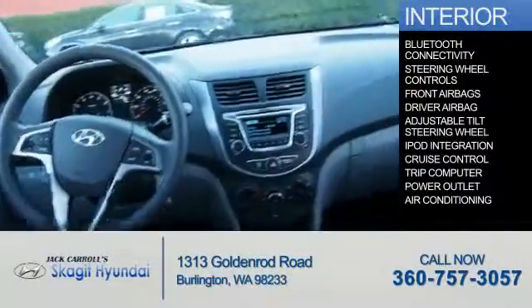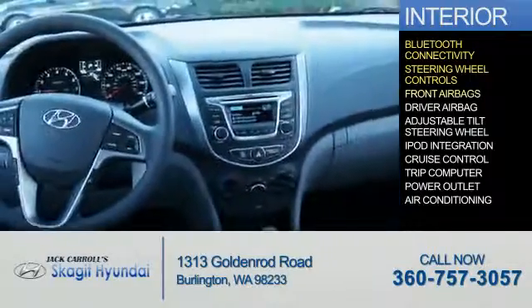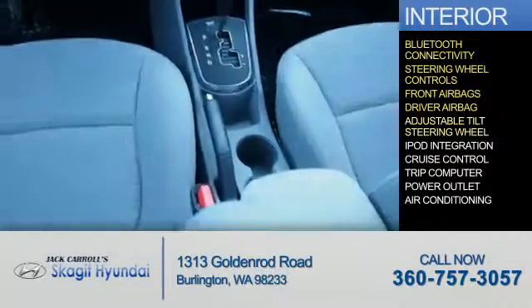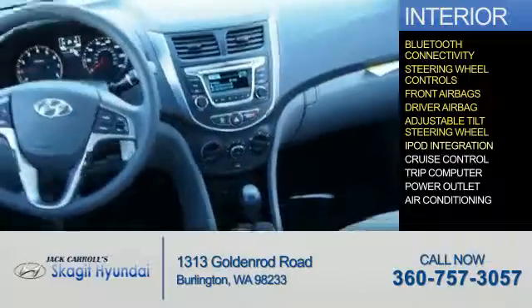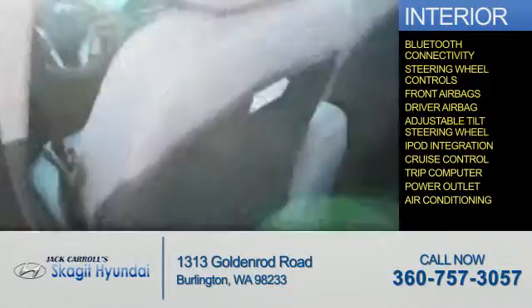Inside you'll find Bluetooth connectivity, steering wheel controls, front airbags, driver airbag, an adjustable tilt steering wheel, iPod integration, cruise control, a trip computer, power outlet, and air conditioning.